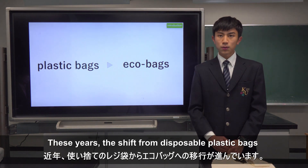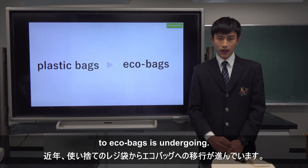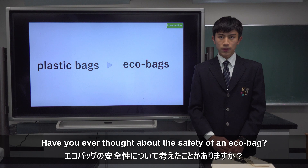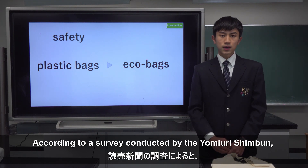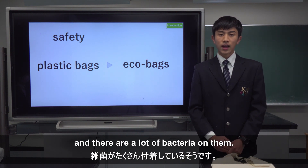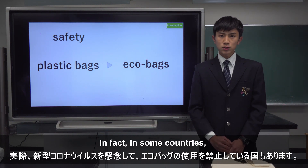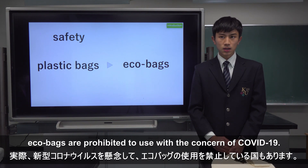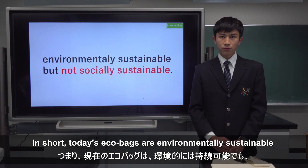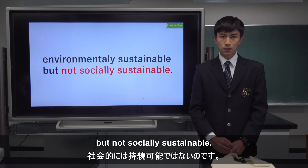These years, the shift from disposable plastic bags to EcoBag is undergoing. But wait a minute. Have you ever thought about the safety of an EcoBag? According to a survey conducted by MUD News, over 50% of people have never washed their EcoBag and there are lots of bacteria on them. In fact, in some countries, EcoBags are prohibited to use with the concern of COVID-19. In short, today's EcoBags are environmentally sustainable, but not socially sustainable.